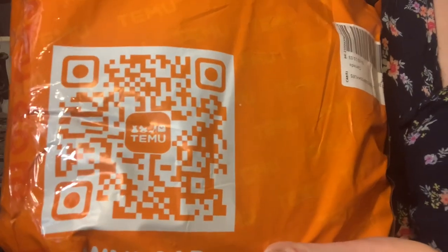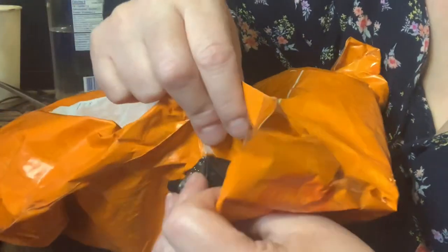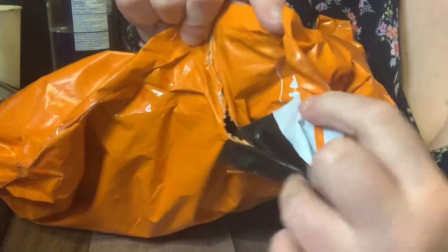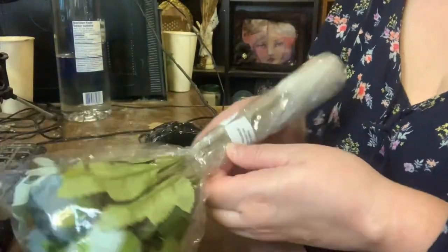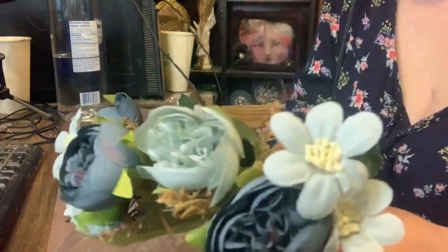I finally figured it out. After watching numerous videos of people hauling items, I couldn't resist visiting their website. I was blown away by their prices and I knew I had to shop there too. I picked up a bunch of hydrangea flowers as my first purchase from Temu and I was thrilled to find an array of stunning dark shades inside that are perfect for my crafting projects.